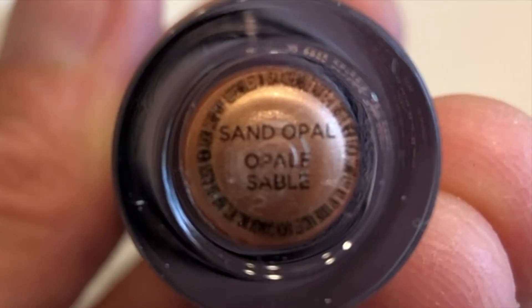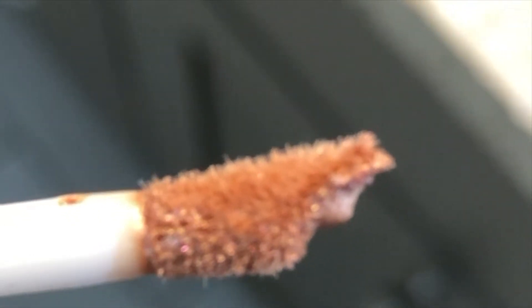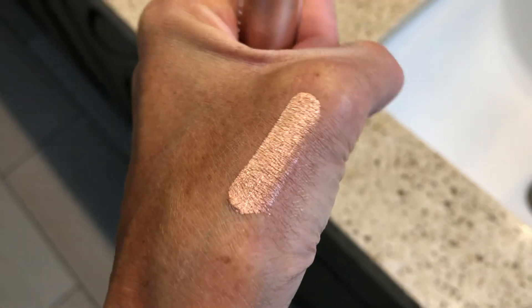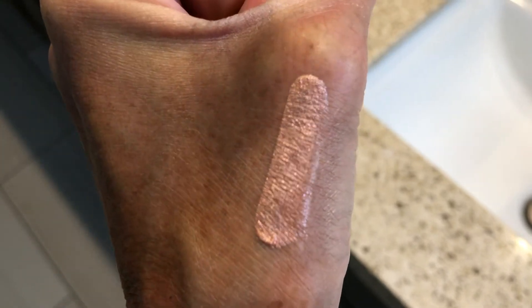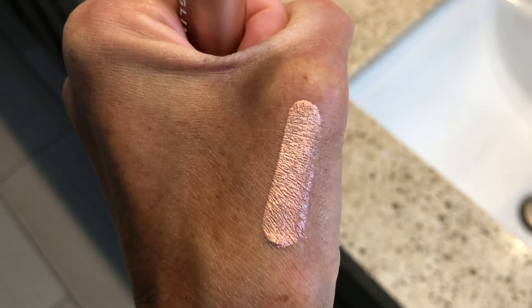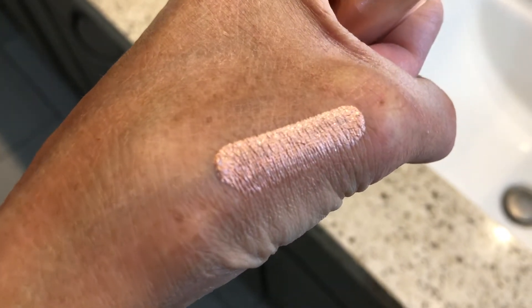The Glimmer Kiss Lipstick has a very silky smooth gel cream formula. Mine is more of a sparkling pink hue, and it's supposed to glide on your lips and give a gem-like finish. It's buildable, water resistant, long lasting, and is paraben, sulfate, and phthalate free.